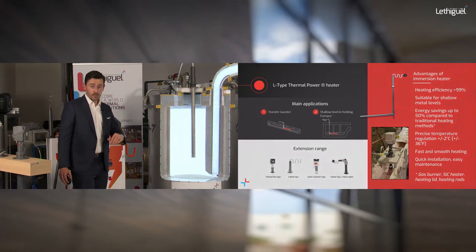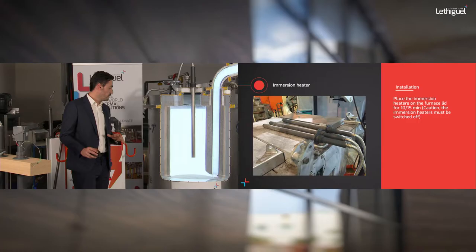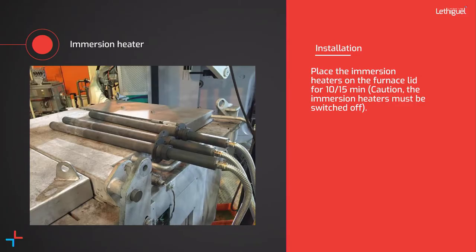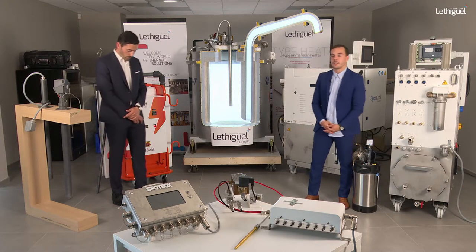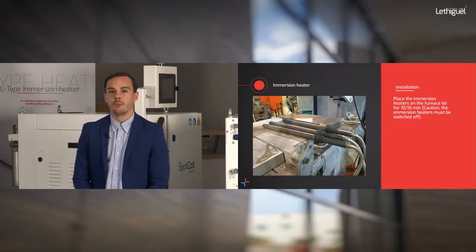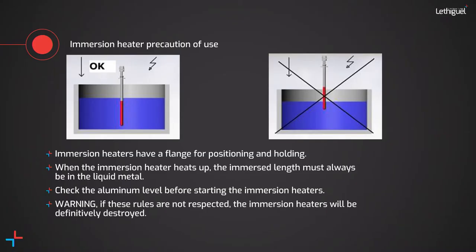The L-type preheating is shown on screen. To use these solutions effectively, you need to master certain parameters, especially the installation process. As explained last week, it's important to preheat this kind of heater — the best way is to use an oven to preheat at 80 or 100 degrees. If you don't have such a device, place the heater on the cover of your furnace and wait 15 to 20 minutes.